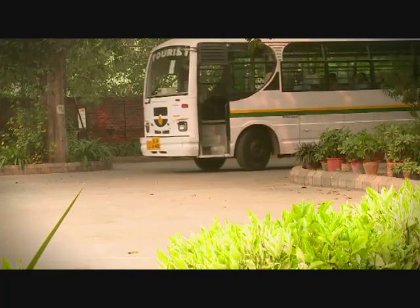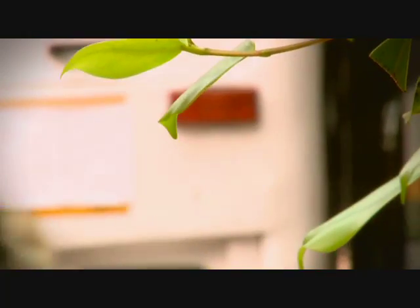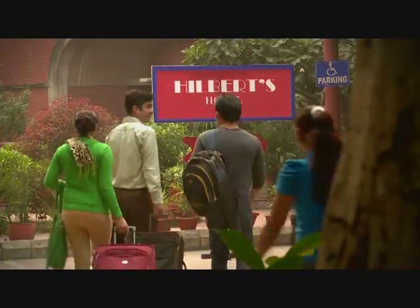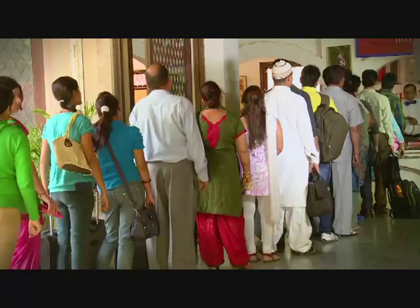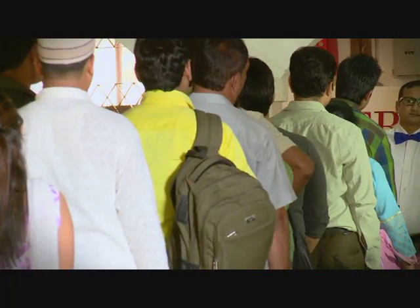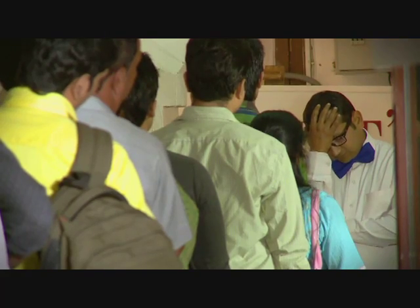Now an even more complicated situation arises. Later that day, still more buses — each loaded with an infinity of guests — arrive, demanding that the hotel live up to its motto: there's always room at the Hilbert Hotel. Any idea on what the solution to this infinite problem is? We'll explore some other ramifications of this infinitely fascinating concept first.